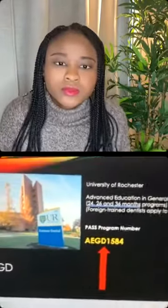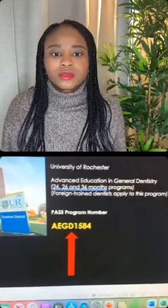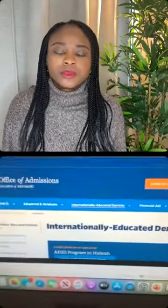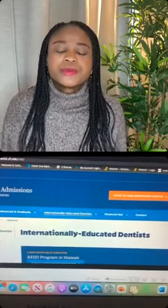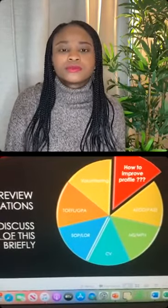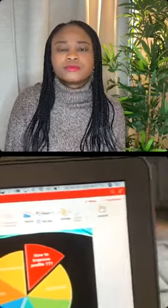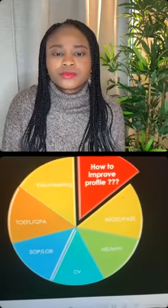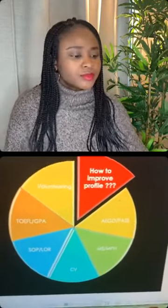Another program worth noting is the University of Florida AEGD for internationally educated dentists — also a very good program. When the program director sees your application, they have an idea about your achievements and your dentistry background. But in interviews, they are more looking to see your personality.